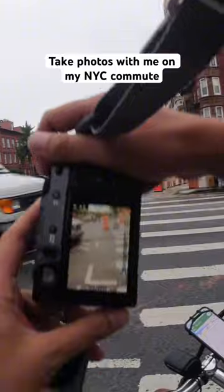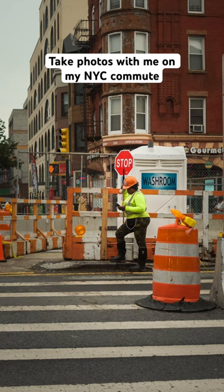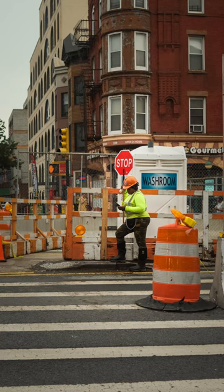Today I'm shooting on my X100V. The first photo I took was at this construction site with the stop sign. I really liked how the orange led your eye to the focal point. I do wish the port-a-potty wasn't so bright behind the subject, but you can't do anything about that.